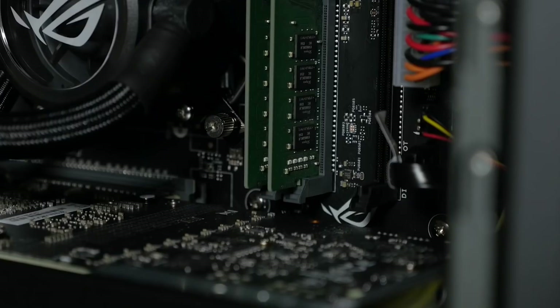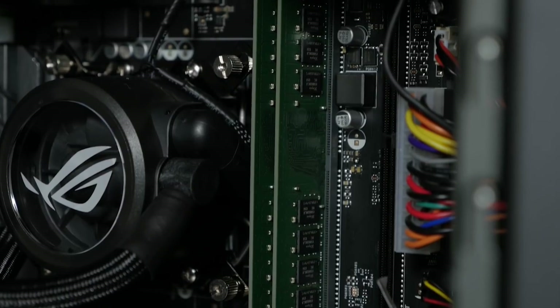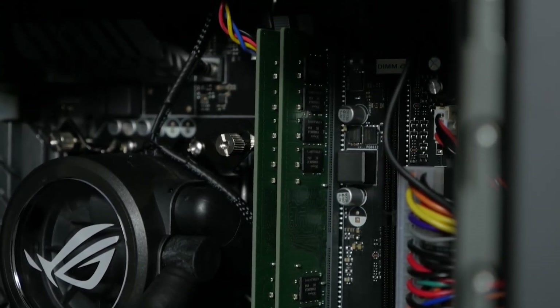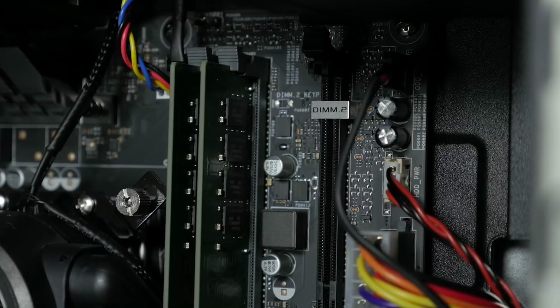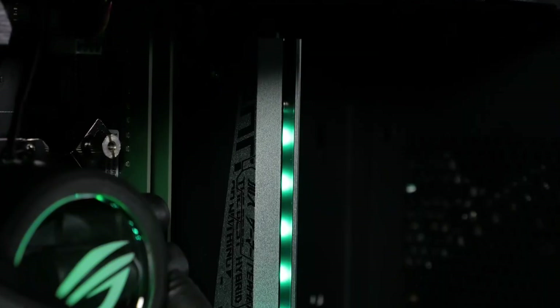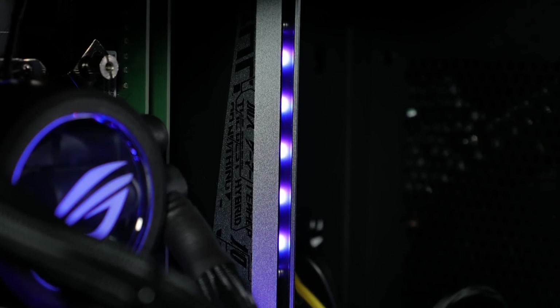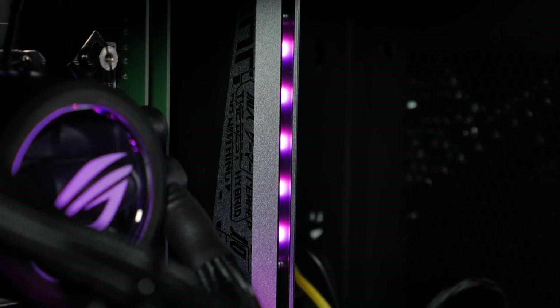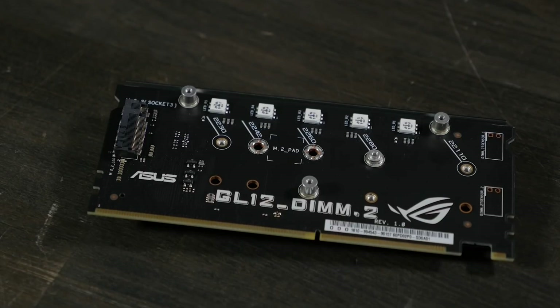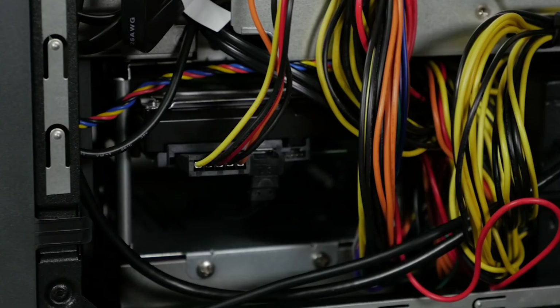To keep your gaming sessions running smoothly, the Strix GL-12 CX features Asus's advanced cooling system, including a custom-designed air duct and liquid cooling system, ensuring that your system stays cool even during intense gaming sessions. The desktop's ergonomic design allows for easy access to components, making it simple to upgrade and maintain your system.